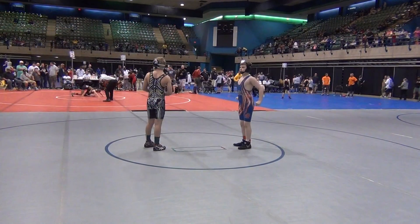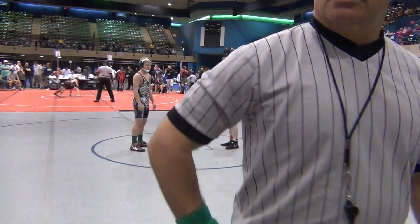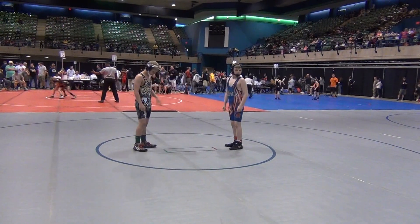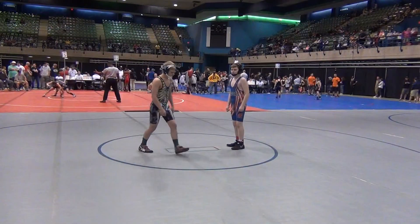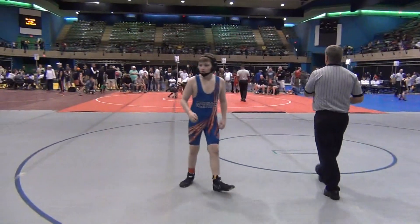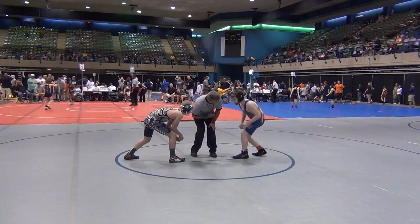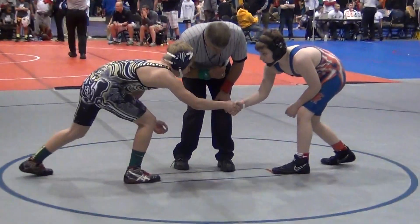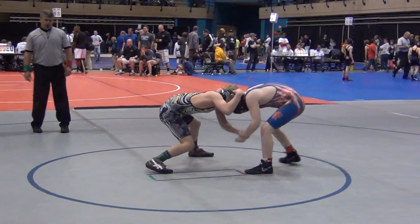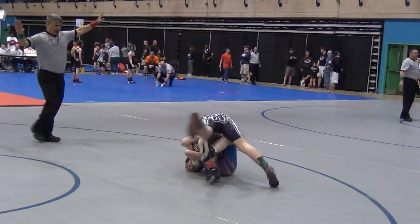Our next battle is intermediate 128 weight class. We have Seth Fleming from Delaware wearing the skeleton singlet, black and yellow. His opponent is Logan Gilley from River Hill wearing the blue and orange singlet. Today's action being brought to you by Inside Wrestling.